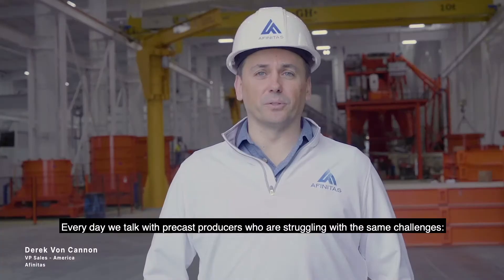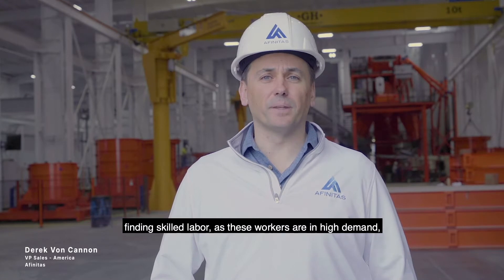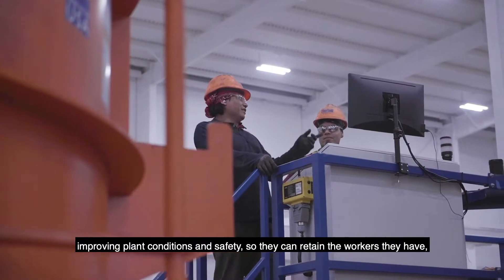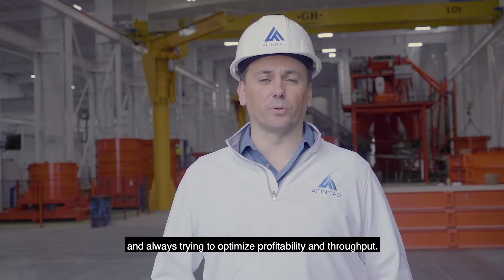Every day we talk with precast producers who are struggling with the same challenges: finding skilled labor, as these workers are in high demand; improving plant conditions and safety so they can retain the workers they have; and always trying to optimize profitability and throughput.